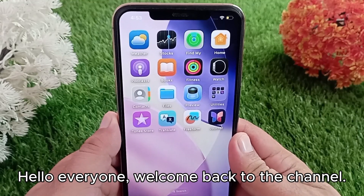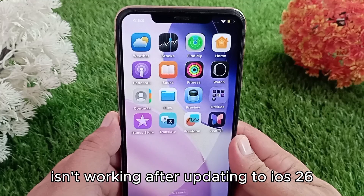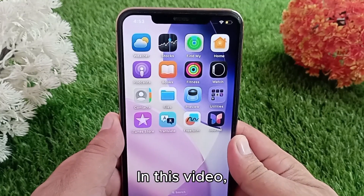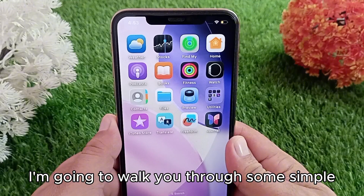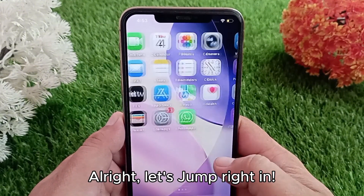Hello everyone, welcome back to the channel. If your iCloud backup isn't working after updating to iOS 26, don't worry — you are not alone. In this video, I'm going to walk you through some simple and effective ways to fix it. Let's jump right in.